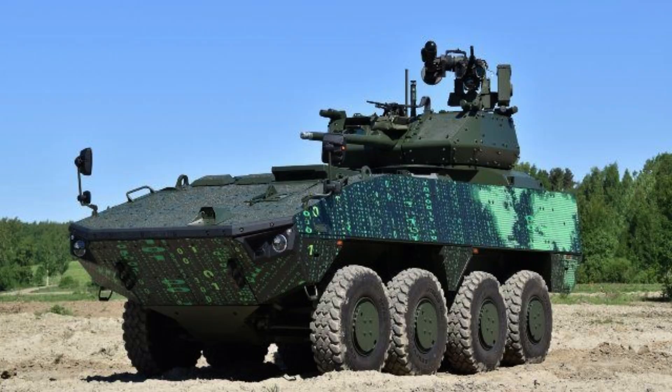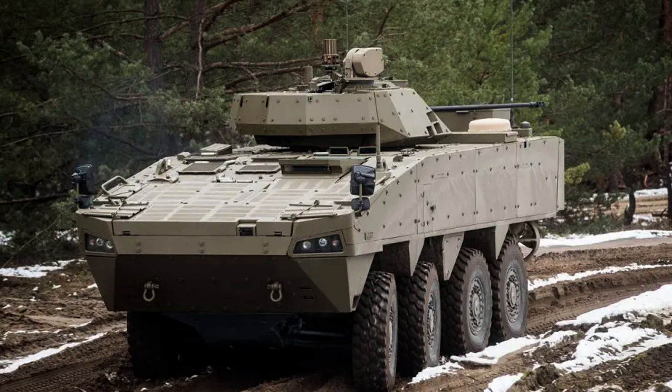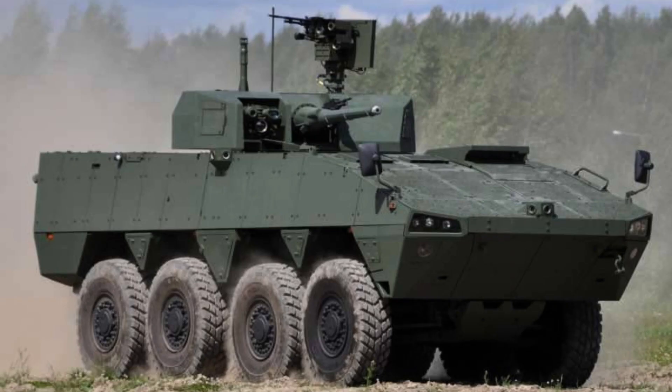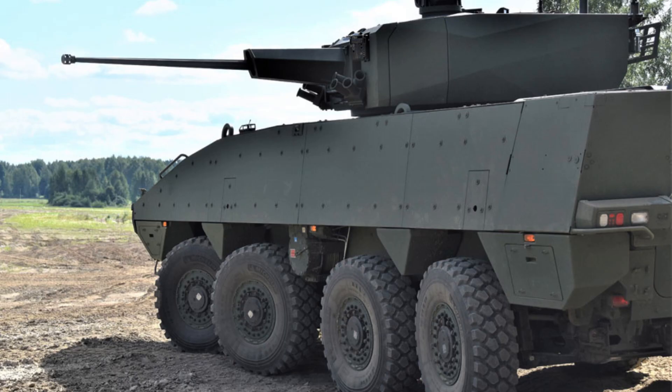With an operational range of 600 to 1,000 kilometres (370 to 620 miles), depending on the variant, the PATRIA AMV demonstrates its endurance and reliability for extended missions. The AMV is designed with a high level of mine protection, capable of withstanding explosions of up to 10 kilograms (22 pounds) of TNT.